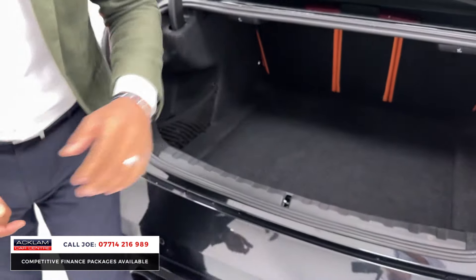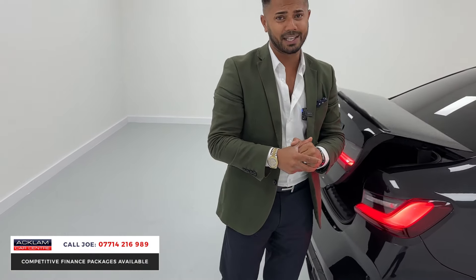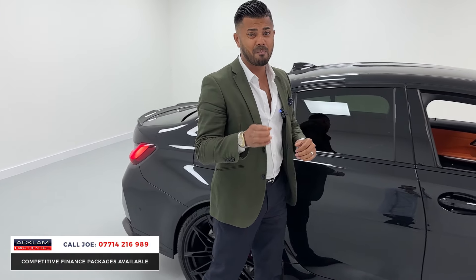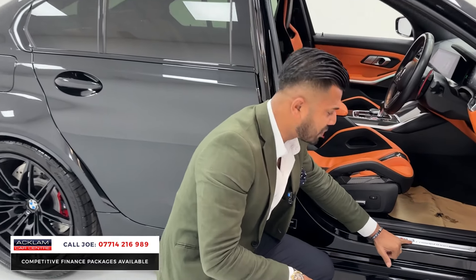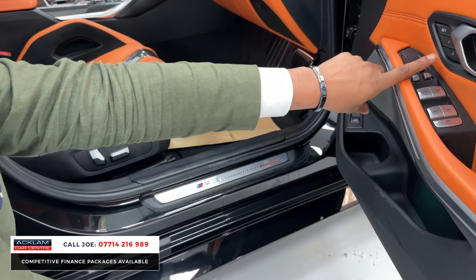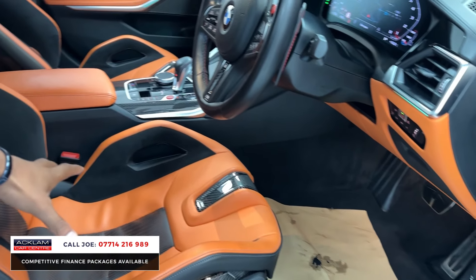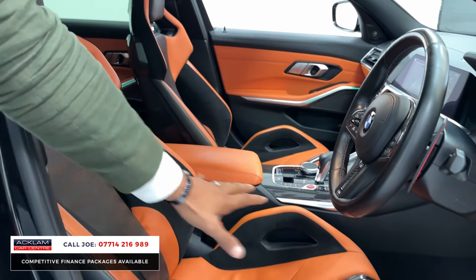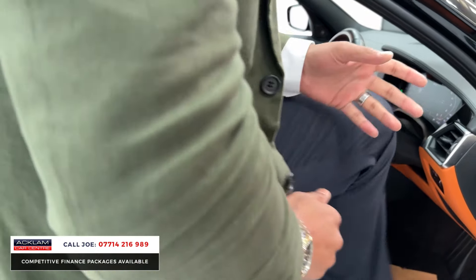You've got the 40/20/40 split rear seats, bodywork in stunning condition, and the car is still under the remainder of the manufacturer's warranty with BMW until 2025. Over here you'll see the M3 Competition entry kick plates, electric windows and mirrors with electric folding mirrors, and memory seat settings for the driver — which is notable because normally with bucket-style carbon seats you don't get electric seats, lumbar support, or memory settings.